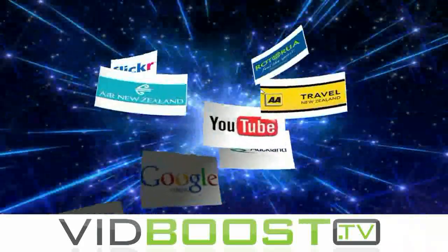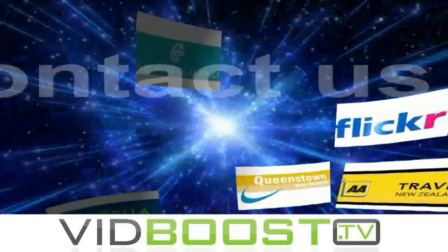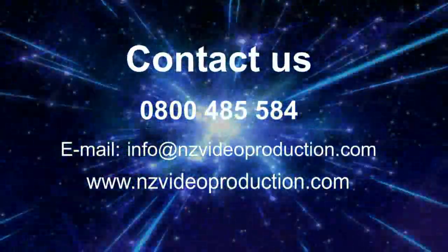Gone are the days of expensive video production. Get ahead of your competition and contact us now.